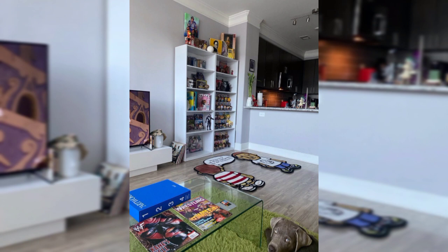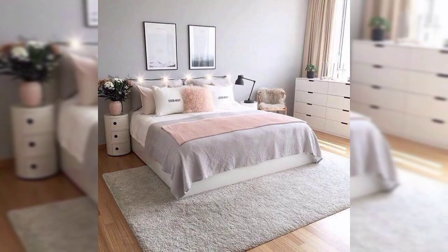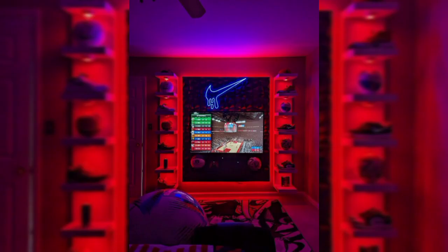A state-of-the-art sound system fills the room with your favorite beats, providing the soundtrack to your urban adventure. Adjacent to the bed, a dedicated sneaker cleaning and customization station is equipped with all the necessary tools and supplies for maintaining and personalizing your prized footwear collection.